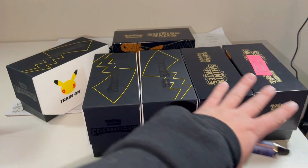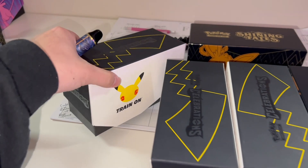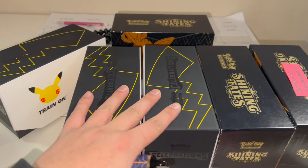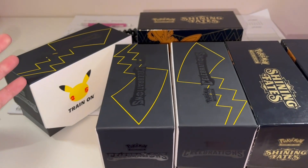We just finished bulking all of this — it took about 45 minutes. The boxes are completely filled except for one. We have one, two, three, four, five completely filled boxes, and then some with reverse rares and stuff. Let's go turn them in and see what we can get.